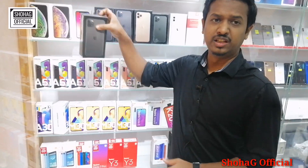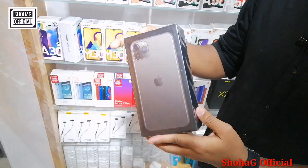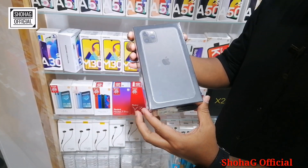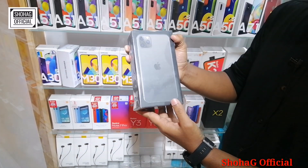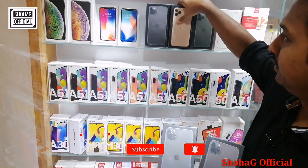I'm going to show you the iPhone 11 Pro Max. This is the last update of the iPhone series, iPhone 11 Pro Max. It comes in three colors: green, gold, and black.